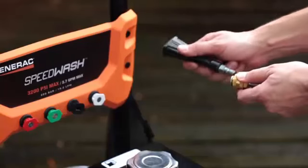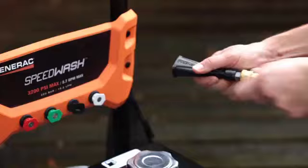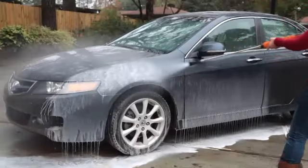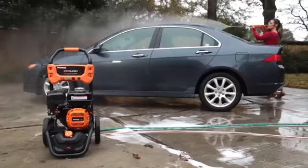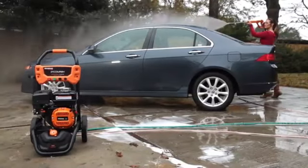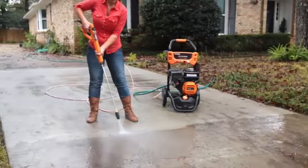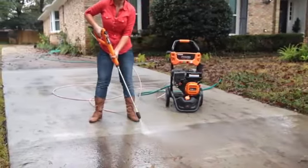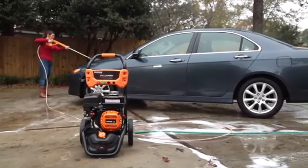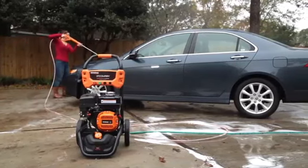It cleans surfaces up to 30% faster than other nozzles. The soap blaster nozzle applies soap at high pressure, delivering three times the force of a standard soap nozzle and removes tough stains faster. The 3200 SpeedWash features a 30-foot heavy-duty flex hose that won't kink, resists abrasions, and won't mar work surfaces like driveways and decks. Thirty feet of hose means more cleaning radius and less moving the pressure washer around.